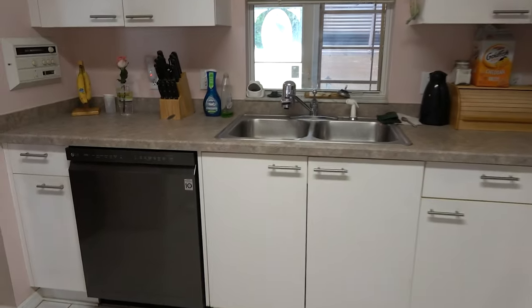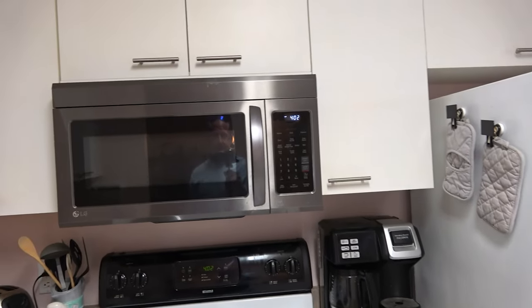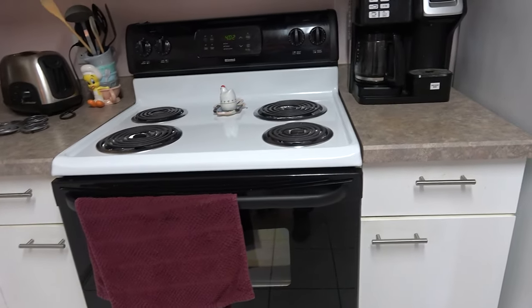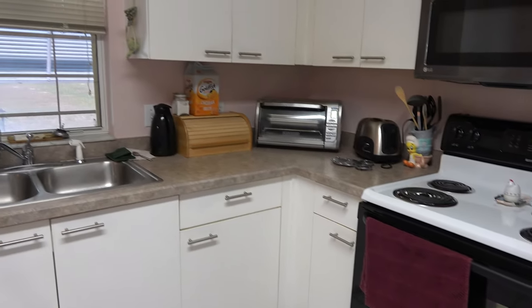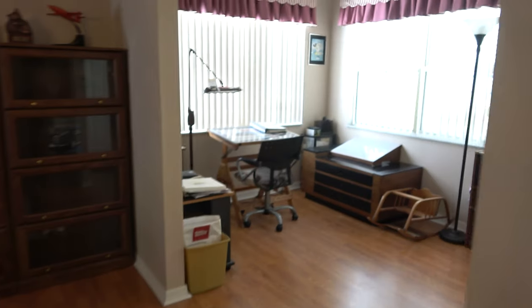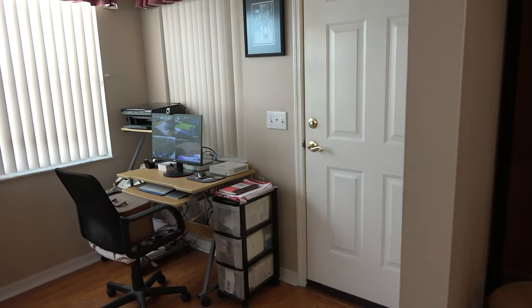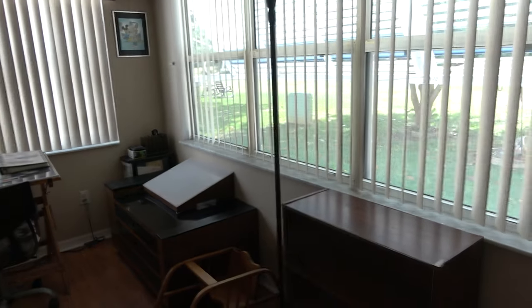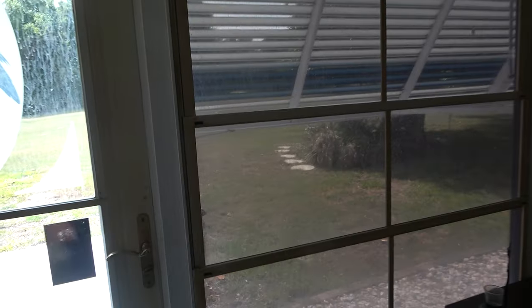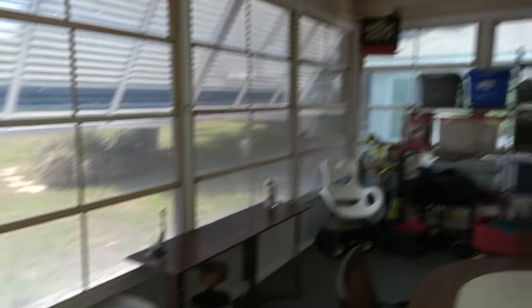This is what the kitchen looks like — laminate countertops, laminate cabinets. Looks like they started to replace some of the appliances, the microwave and the dishwasher, with black stainless steel, but never got over to replacing the refrigerator, range, and oven. Here's the Florida room, like we pointed out outside. This can serve as an office or den. Out here is an enclosed lanai — they enclosed it with vinyl, so that's plastic, no R-value, no insulation value at all. It's just to keep the rain out of this area.